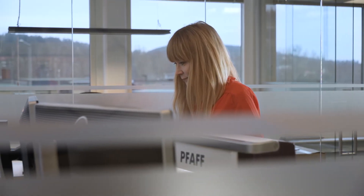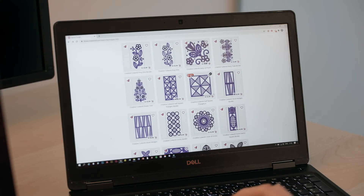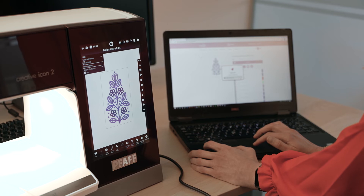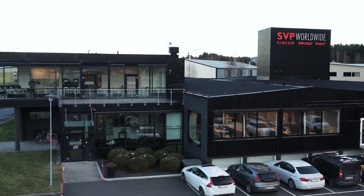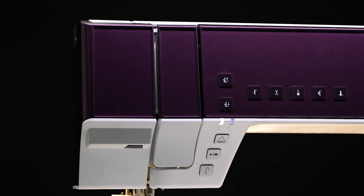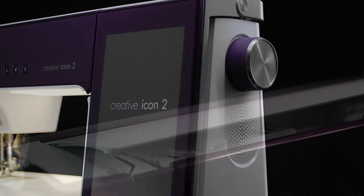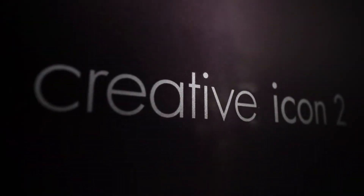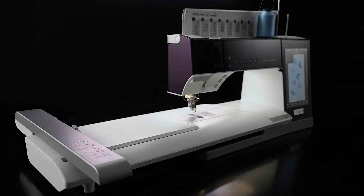Of course, FoF Creative Icon 2 gives access to the full functionality of MySewnet. It easily communicates and collaborates between enabled devices. FoF always explores and evolves to set new standards and reach even further. We are very proud to introduce the newest member in the FoF family — the world's best sewing and embroidery machine, the FoF Creative Icon 2.